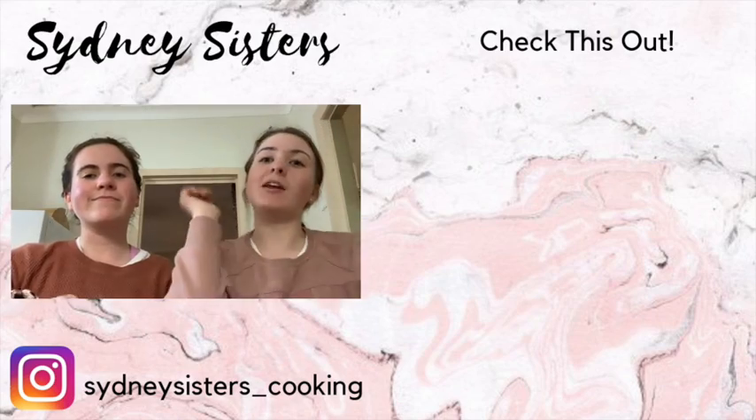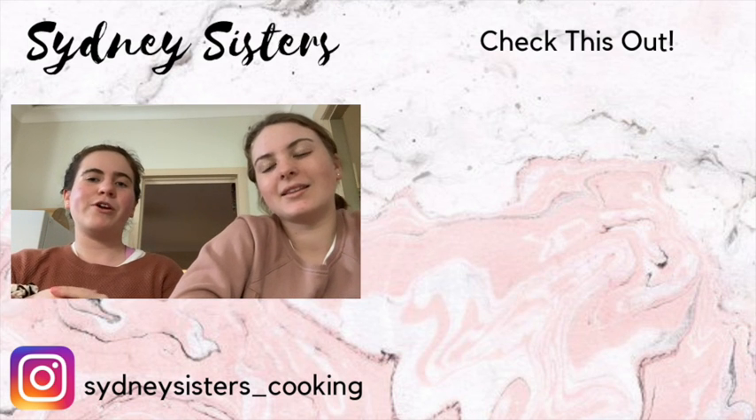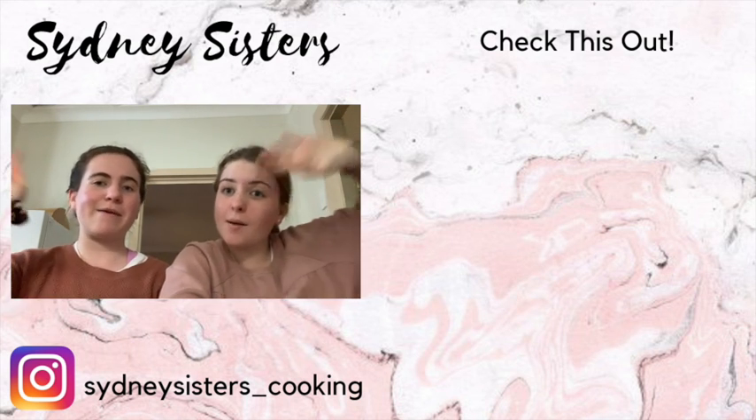I hope you guys enjoyed this video. Make sure you give a thumbs up and subscribe down below. And make sure you comment down below any video requests or questions that you have for us — I'll be happy to answer and do that video. See you guys next time. Bye!